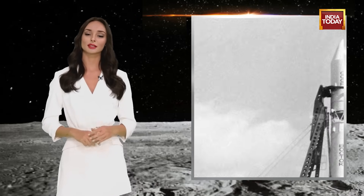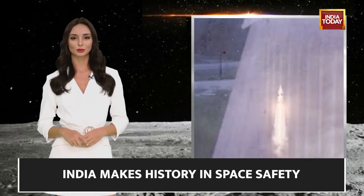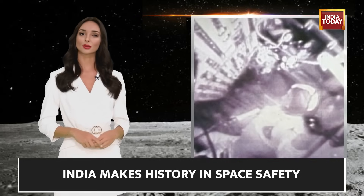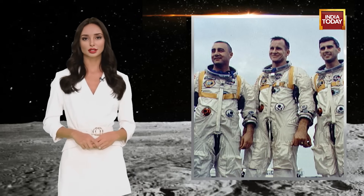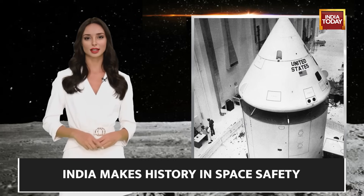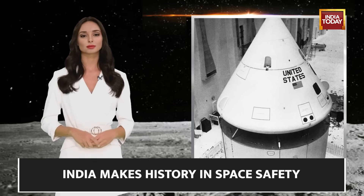By subjecting it to rigorous testing, ISRO pays homage to the dramatic legacy of NASA's Apollo 1 tragedy. On a fateful afternoon in January, a few weeks before the inaugural Apollo mission, astronauts Gus Grissom, Ed White, and Roger Chaffee geared up for a simulation. They were inside the AS204 command service module that would have taken them to the moon.